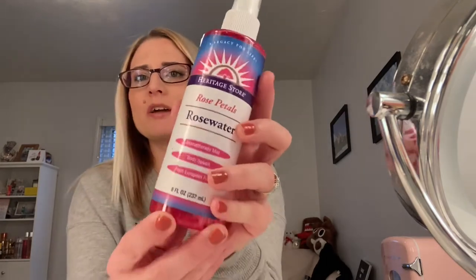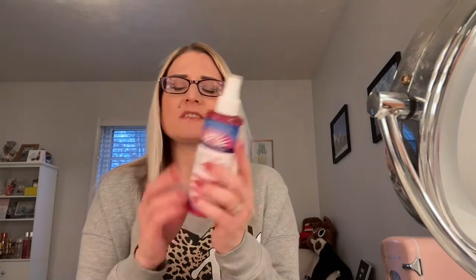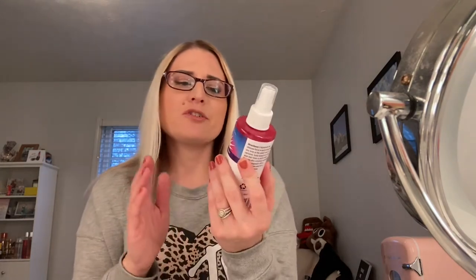I definitely recommend this if you're looking for a nice facial spray with a rose scent, because this does have a rose scent — it's pretty strongly fragranced. Naturally, of course, this is rose petal, so it's not an artificial fragrance. But if you're someone that doesn't like fragrances or doesn't like the smell of rose, you definitely don't want to purchase this.